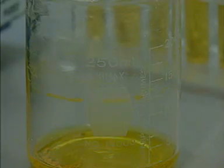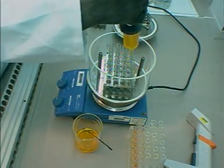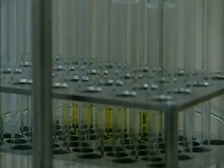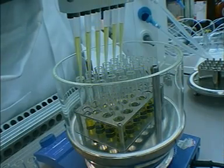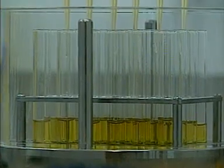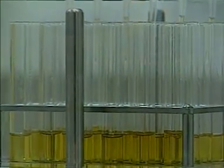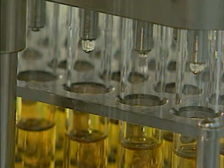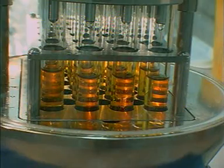Promising compounds from this stage, called lead compounds, need to be made in larger quantities for more detailed testing. In this apparatus, developed at GlaxoSmithKline, larger quantities — around 10 to 100 milligrams — of the more promising compounds are made. This technique is called parallel synthesis. It can replicate all the traditional chemical techniques, such as stirring and refluxing, but is quicker because several compounds are still being made in parallel.